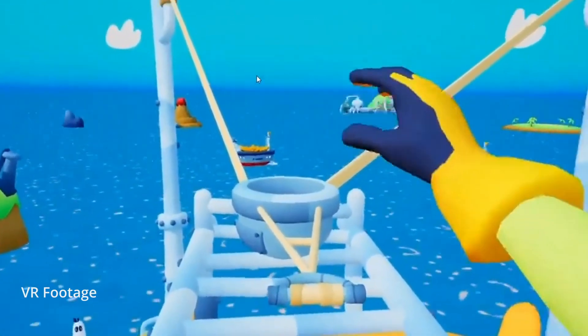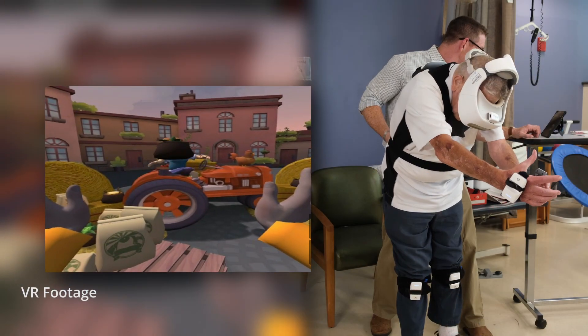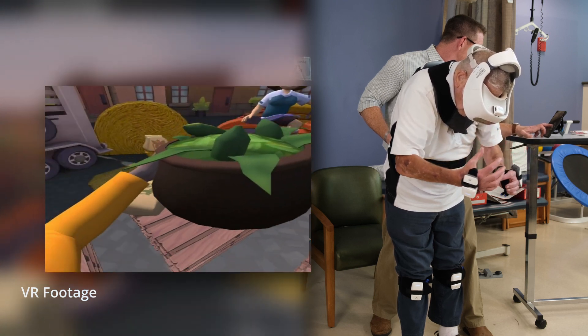I can walk with a walker, but hopefully one of these days I'll be able to walk without the aid of any kind of walker or anything, and I'm striving toward that — but I'm enjoying all of them. I really am.